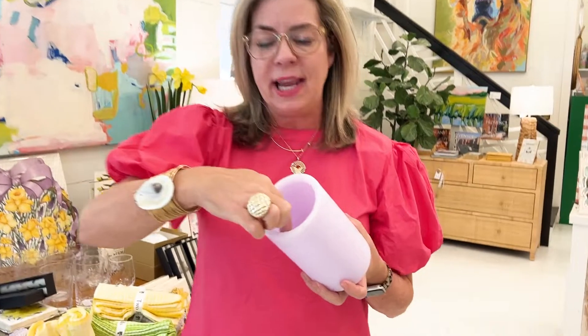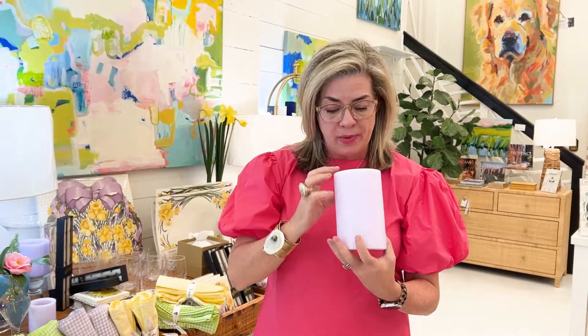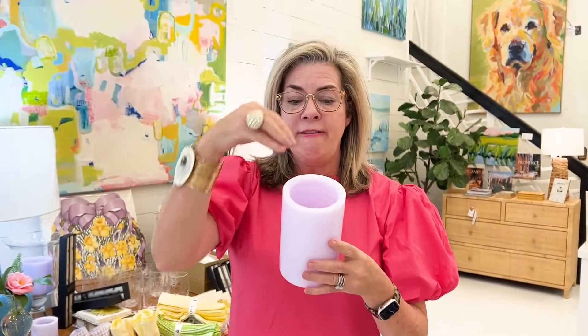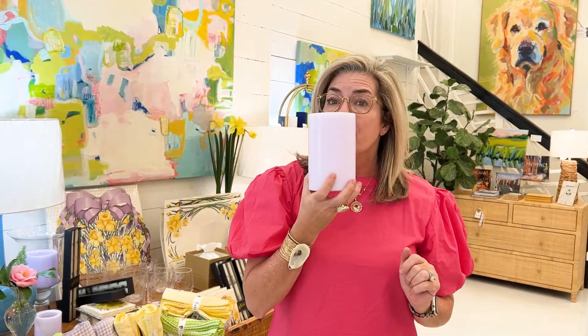I wanted to show y'all this candle. Oftentimes people think because it's hollow, you'd drop another candle down in it, but in reality this is called a spiral candle. The wick is on the side — you light it and it burns all the way down. The wax fills into the bottom of the candle where there's a wood wick, so once it's filled in you light the wood wick and have two different-sized candles to enjoy. It's also scented and smells really yummy.